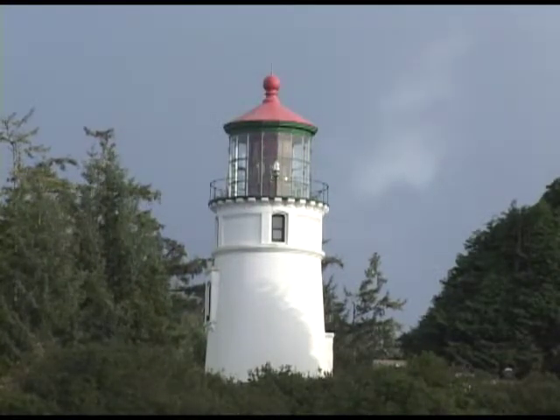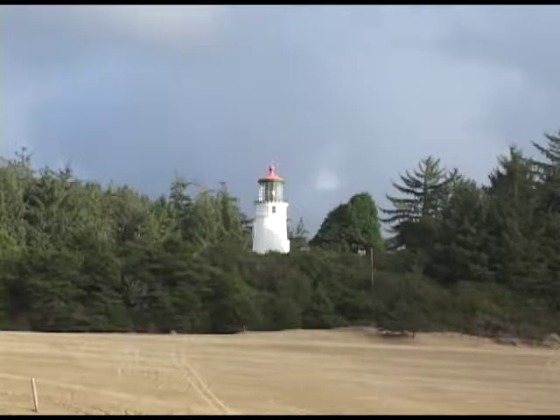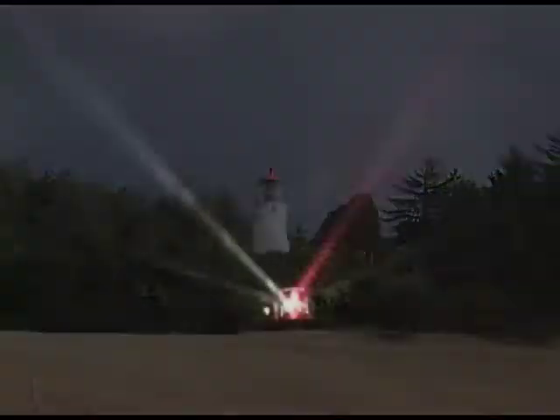Near Winchester Bay, on the south central coast, Umpqua River Lighthouse overlooks the Oregon Dunes National Recreation Area. On foggy nights, its signature red and white beams illuminate the sky.